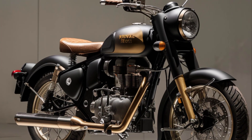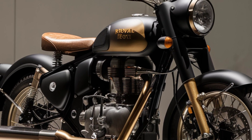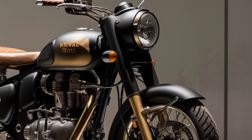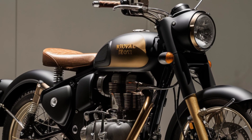Combining style, performance, and practicality, it's perfect for riders who value tradition and innovation. Keep an eye on your nearest Royal Enfield dealer for updates, and don't miss the opportunity to own this modern classic.